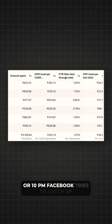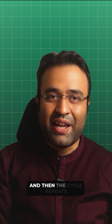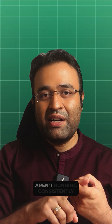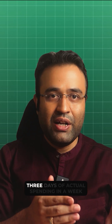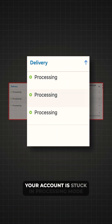Then when your account finally resumes — maybe at 8pm or 10pm — Facebook tries to catch up by spending everything in just a couple of hours. And this cycle repeats every time you hit 4,000 rupees again. This means your ads aren't running consistently. Instead of 7 days of ads, you're getting only 3 days of actual spending in a week, while the rest of the time your account is stuck in processing mode.